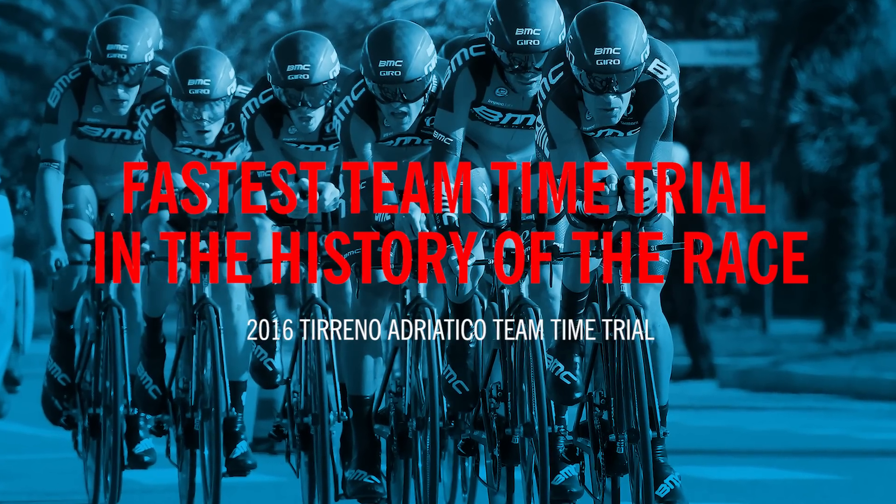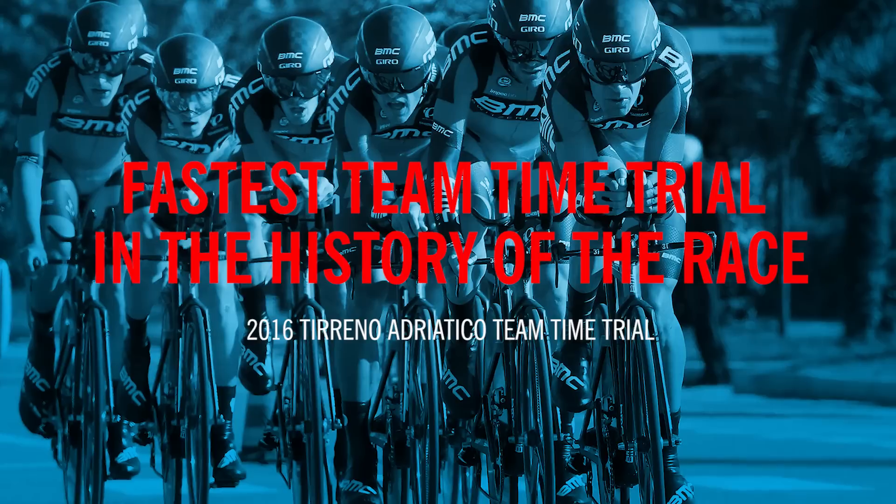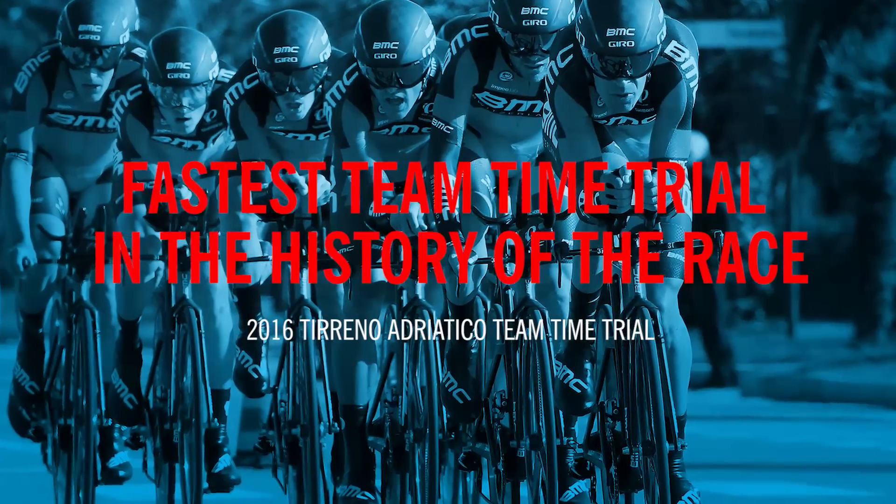And at the 2016 Tirreno-Adriatico, the BMC Racing Team rode the fastest team time trial in the history of this race.